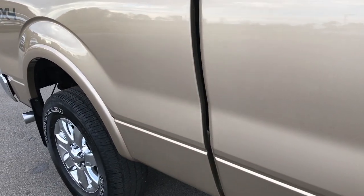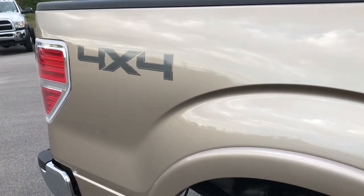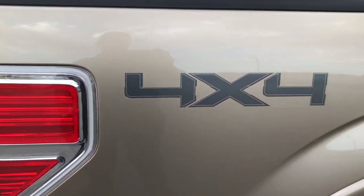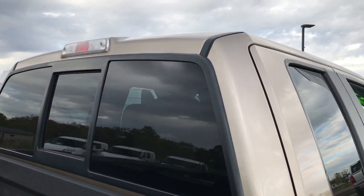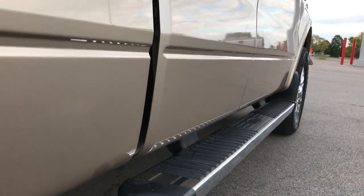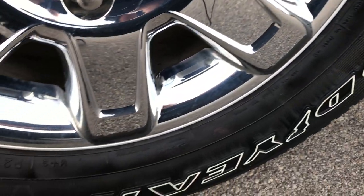We take these HD videos so if you are far away or even close by and just cannot make the trip down, you can still see the truck, hear the truck, and have confidence in the vehicle you're interested in purchasing before you even get here. We sell a lot of trucks out of state, so we want to make sure everybody gets the most accurate representation whether you're close or far away, so that you can make a smart buying decision from the comfort of your own home.